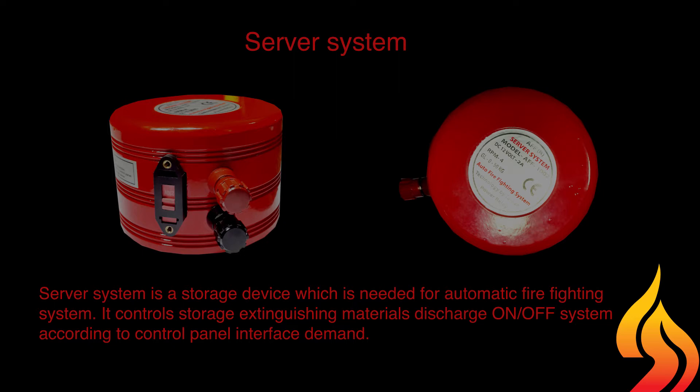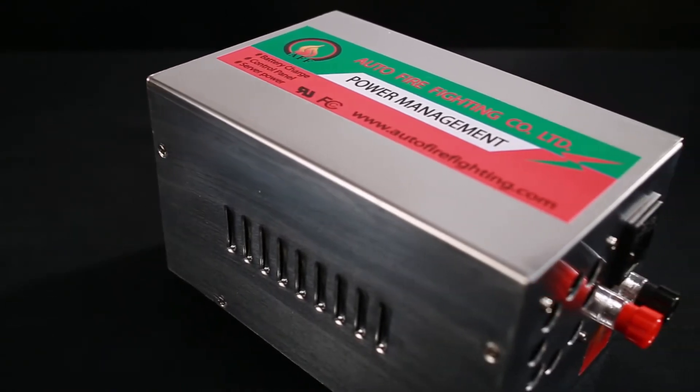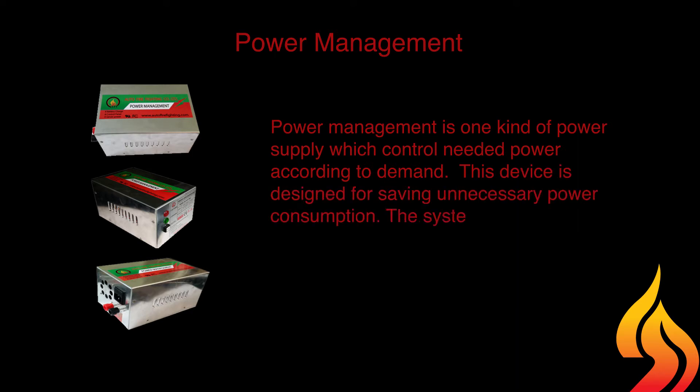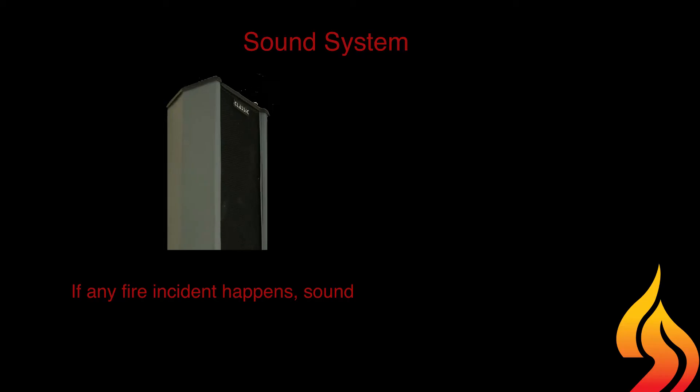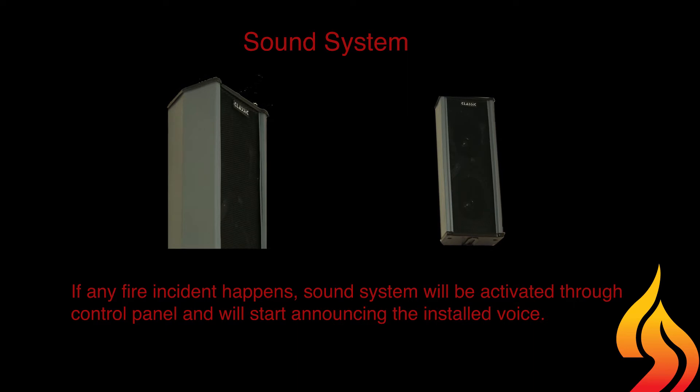Power management is one kind of power supply which controls needed power according to demand. This device is designed for saving unnecessary power consumption. The system supplies power to devices of the auto firefighting system. The sound system: if any fire incident happens, the sound system will be activated through the control panel and will start announcing the installed voice.